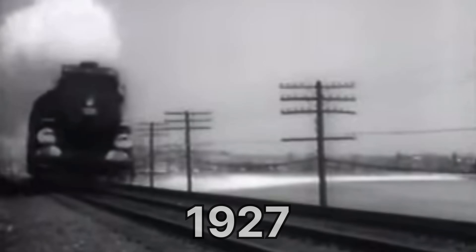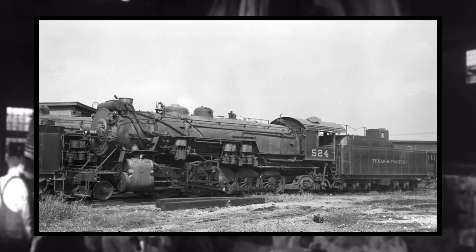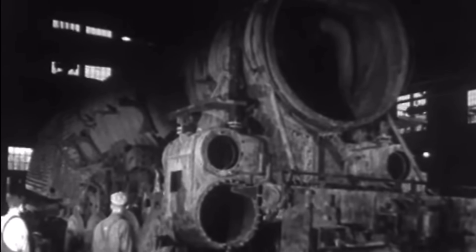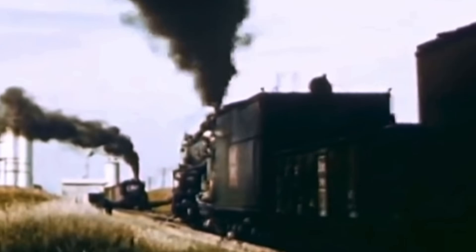Surprisingly, they decided to keep the experiment going until the year 1927, when the T&P finally had enough. They stripped her of all of her Snuff Dipping parts and converted her into an oil burner, concluding one of the most interesting parts of 524's entire career. Not a whole lot of interesting things happened to 524 after her experimental life — she was for the most part relegated to hauling dodgers, which were basically empty freight drags that had to dodge more important trains.